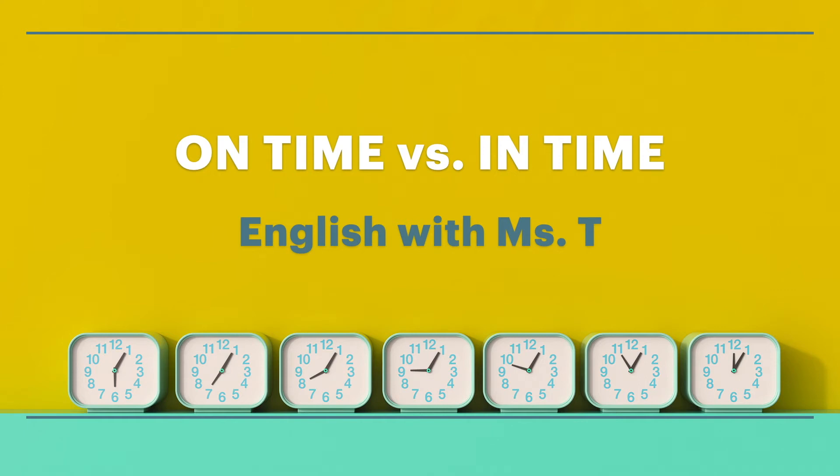Hi, this is English with Miss T. Today we have a topic that people usually find confusing: the use of on-time versus in-time.